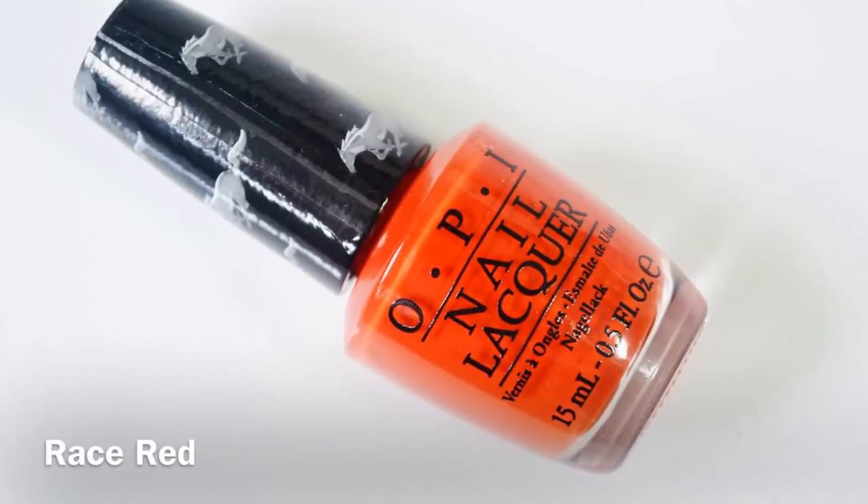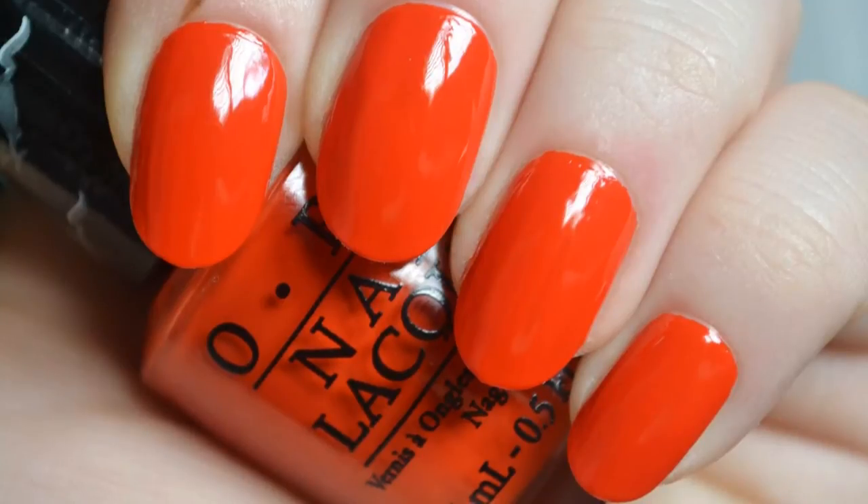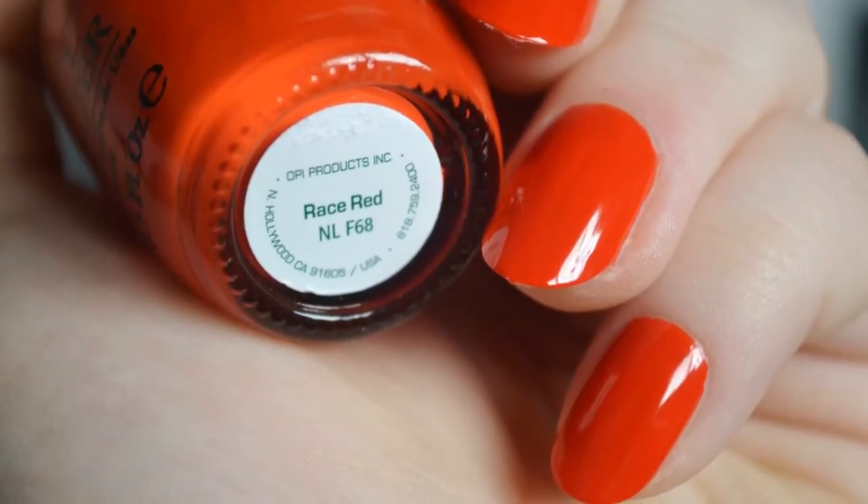Next is Race Red, a bright medium red-orange with a creme finish. In my opinion, the color leans more orange than red, though it will vary depending on the light. The formula is excellent, smooth and opaque in two coats.